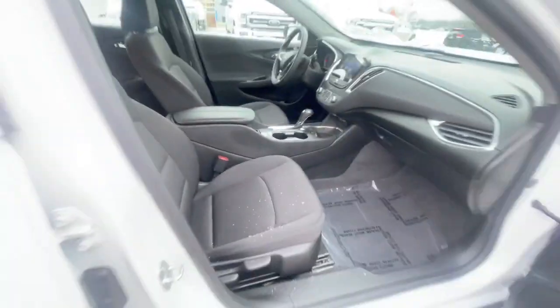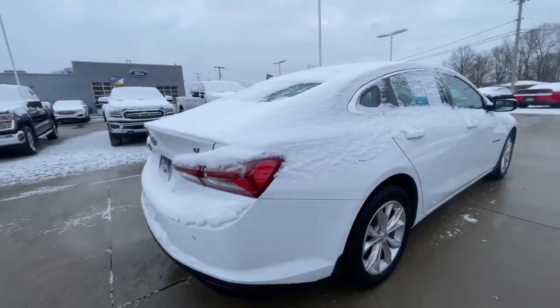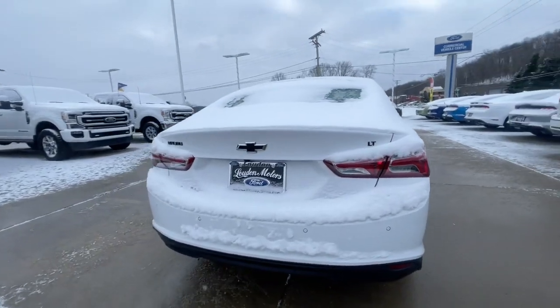A shot of the back there. This one's very clean, very well taken care of, does have reverse sensing system as well.